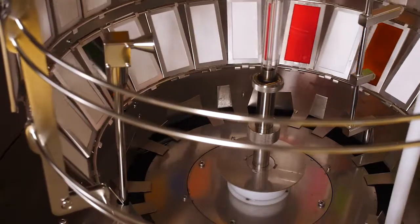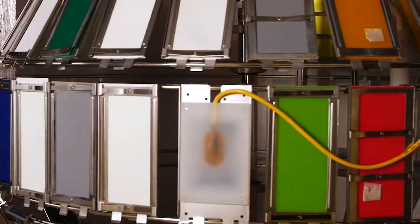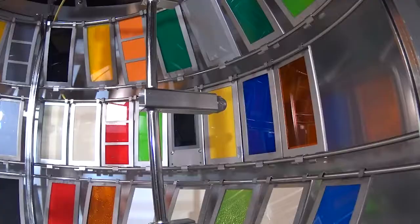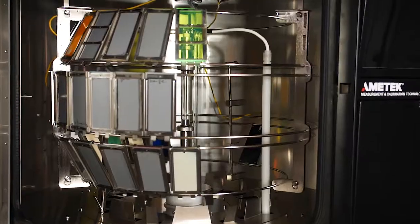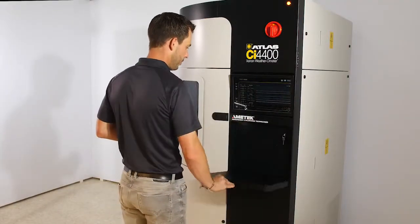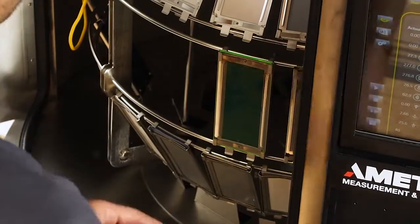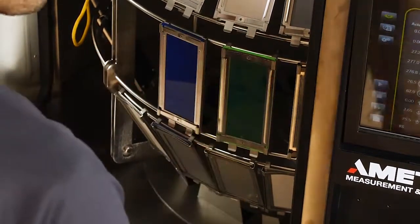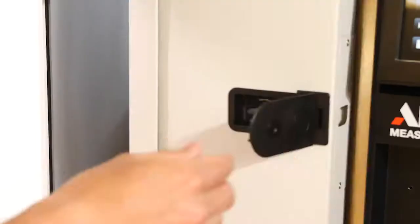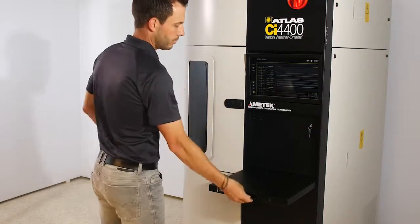The CI4400 has retained the same footprint, but comes with a new industrial design, a larger sample capacity, and several user convenience features. Its rounded door configuration and removable rack sections provide convenient access to the test chamber for easier sample mounting, sampling, sample removal, and maintenance.